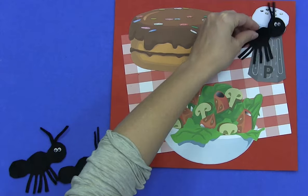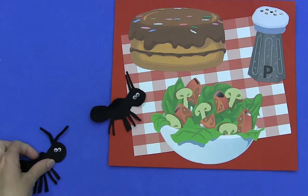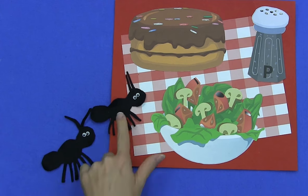Uh, uh, shoo! Oh, that sneeze was like a breeze and it blew one ant away. How many ants are left? We have one, two.